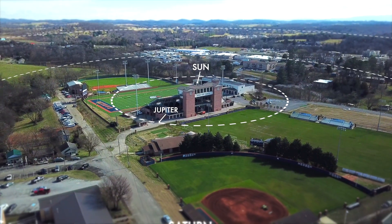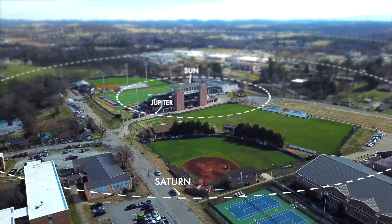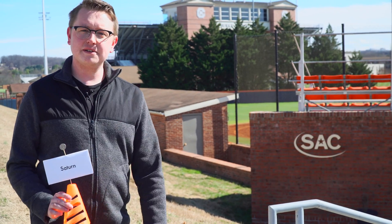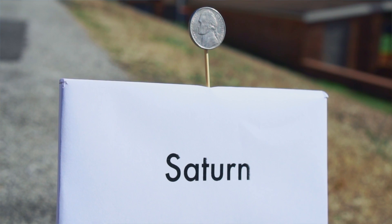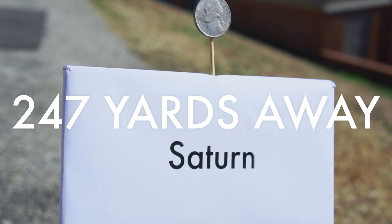Now we get to the sixth planet: Saturn. You may know Saturn for its rings. To get here, we've had to go down the street, cross the field, and get to the entrance of the softball field. Compared to our soccer ball sun, Saturn is the size of a nickel, and it sits here 247 yards away.